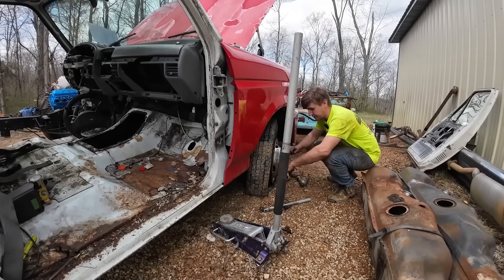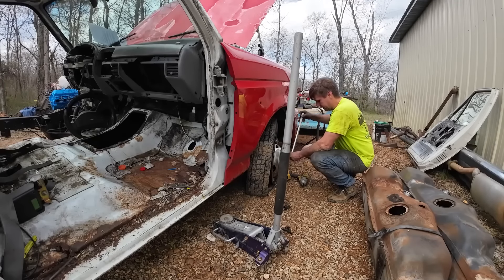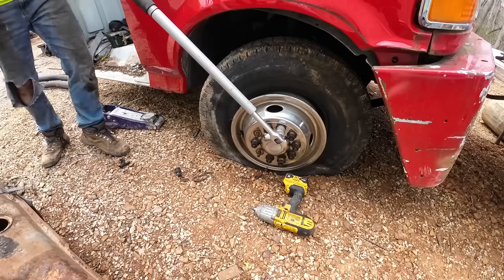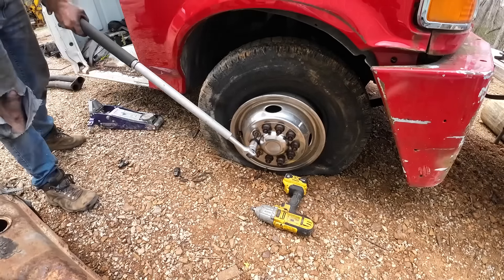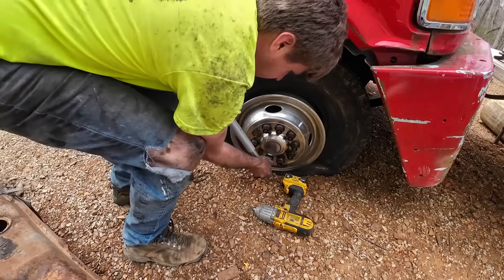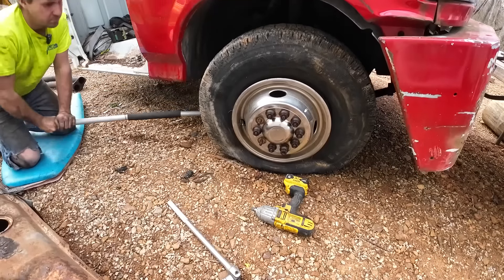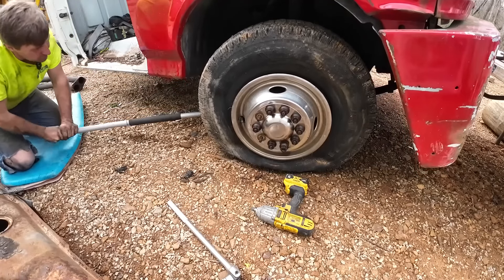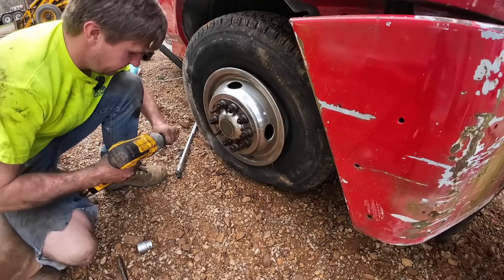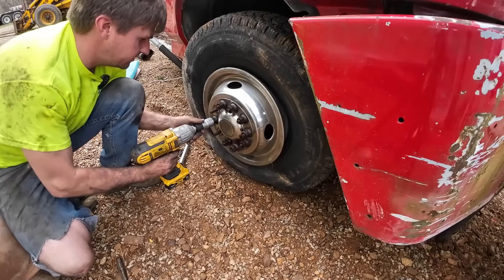The other thing Clint wants off here - and I want one too - is one of these 10-lug wheels. They're kind of hard to come by and if you do have to get one they're kind of pricey. I'll give him a spare since we're missing some. I'll get them broke loose then we'll get it up in the air. I've got a three-quarter socket but I'm using a half inch to three-quarters adapter - it doesn't have enough power to break them loose but you can at least run them off that way.